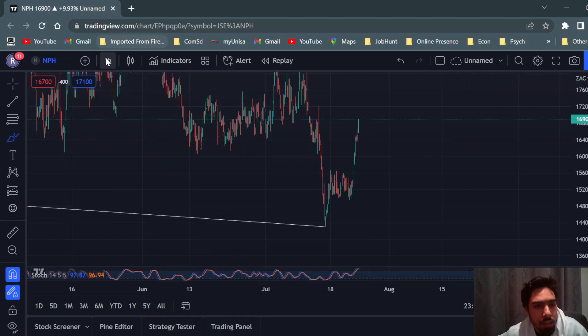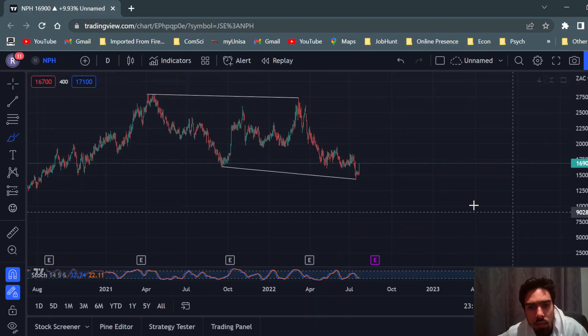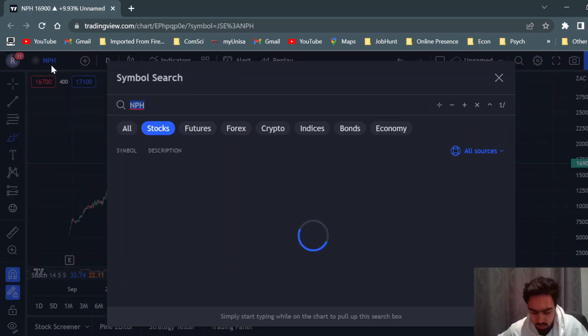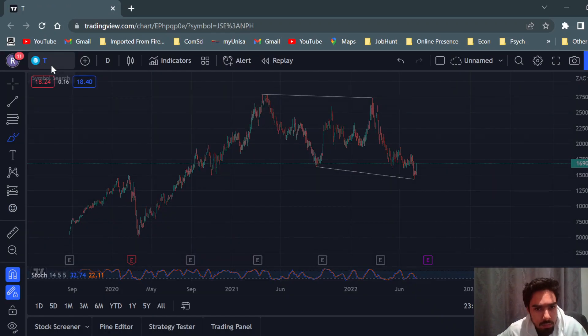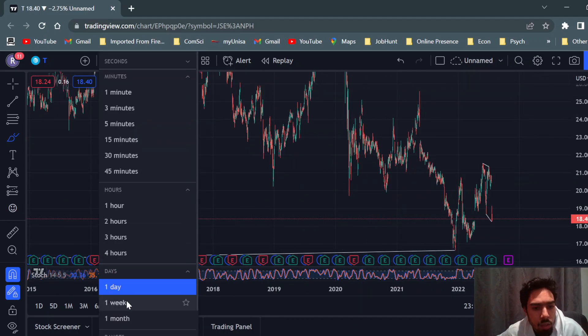We've got a very good feeling about Northern Platinum Holdings. Let's have a look at the weekly chart.